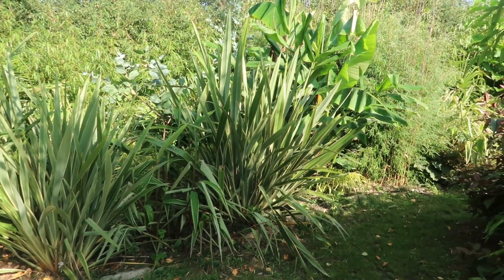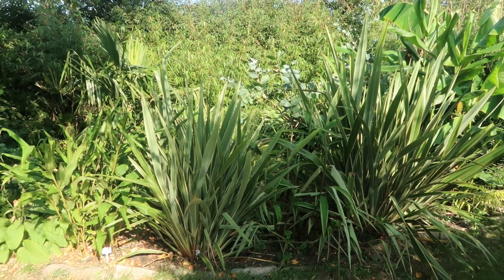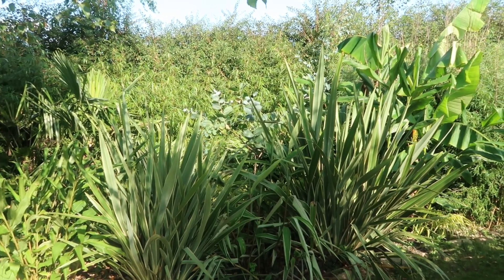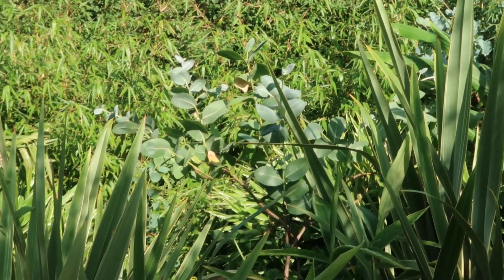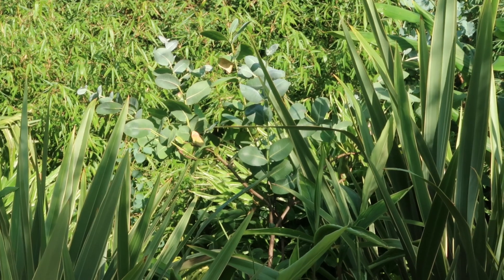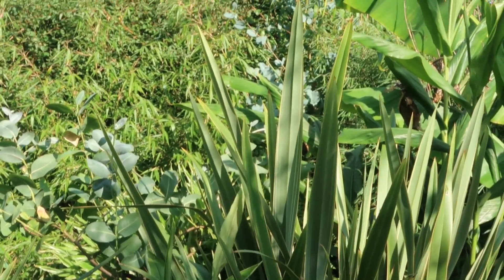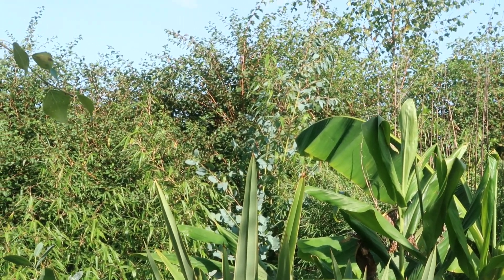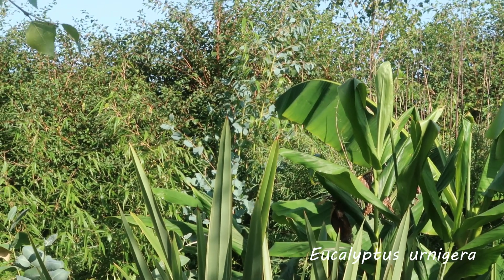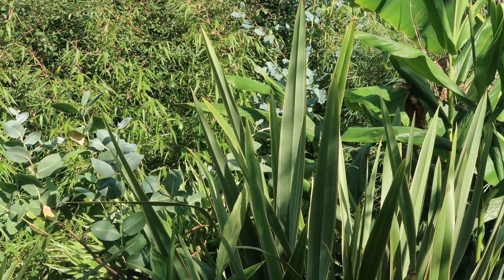After we found out how to winter protect our Phormiums, they have grown huge. There were supposed to be plants here in the foreground in front of the eucalyptus, but you can hardly see the eucalyptus. Hopefully that will change when they get bigger. We have chosen eucalyptus that grows really fast — the one in front is Eucalyptus neglecta, supposed to grow one to one and a half meters in a season. The one in the back, which is almost as tall as the hedge behind it, is another eucalyptus variety.